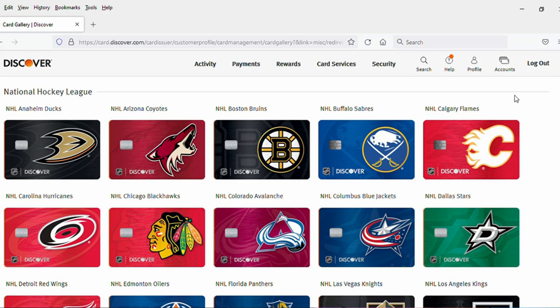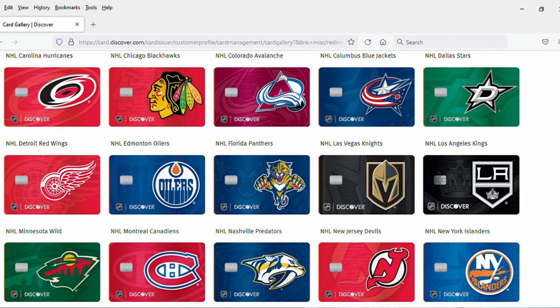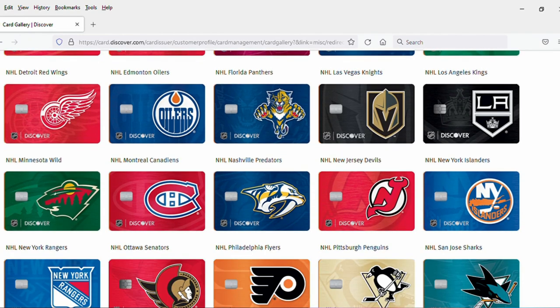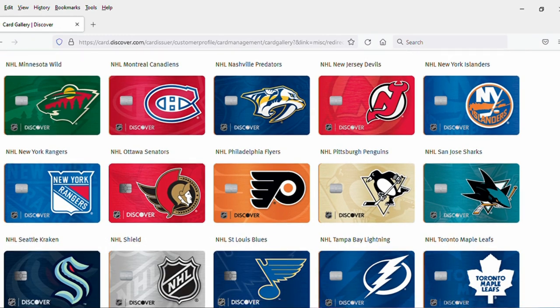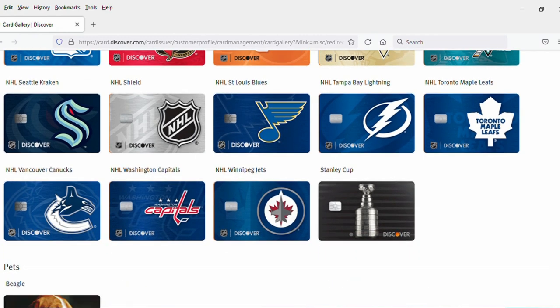Next section, NHL National Hockey League logo cards. I don't have a National Hockey League team in my city, so I don't really pay a whole lot of attention. I'm not a huge hockey fan in general, but I have to say I think that the NHL might have the best logos of any of the major professional sports leagues in the country. But if you have an NHL team in your city, or you just love hockey and you have a favorite NHL team, then obviously one of these choices might be attractive to you.